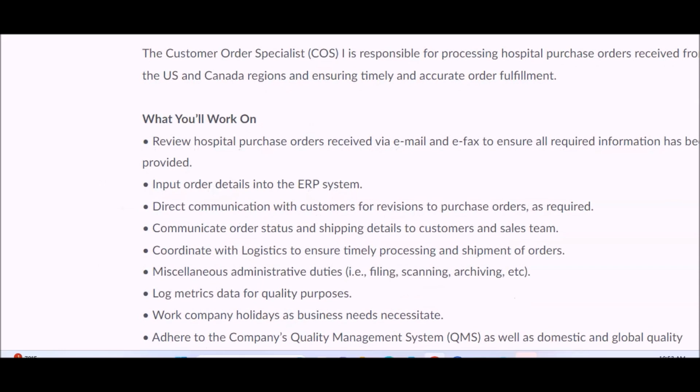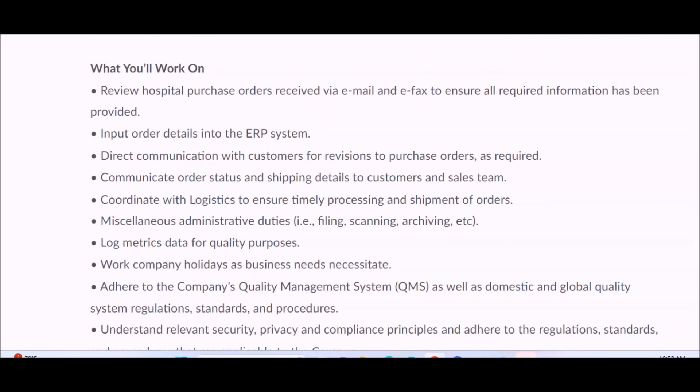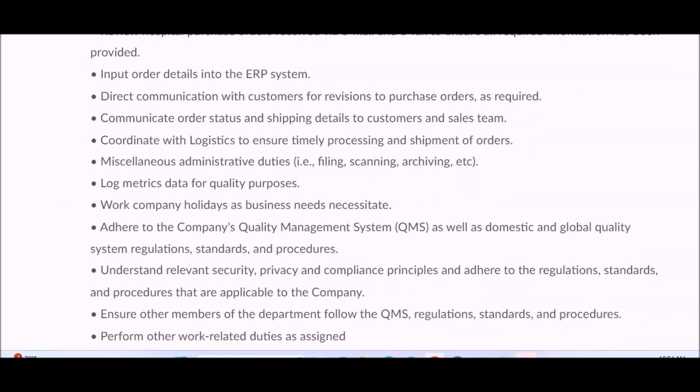The Customer Order Specialist is responsible for processing hospital purchase orders received from the U.S. and Canada regions, ensuring timely and accurate order fulfillment. You will review hospital purchase orders received via email and e-fax to ensure all required information has been provided, input order details into their ERP system, handle direct communication with customers, and coordinate with logistics.